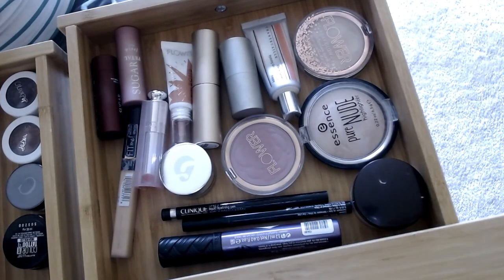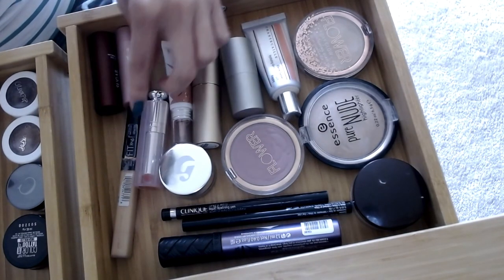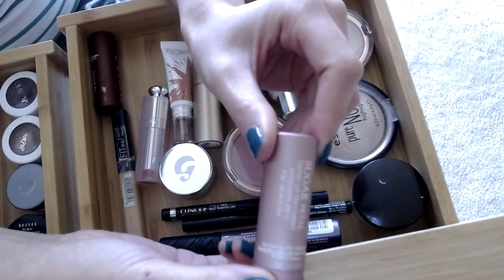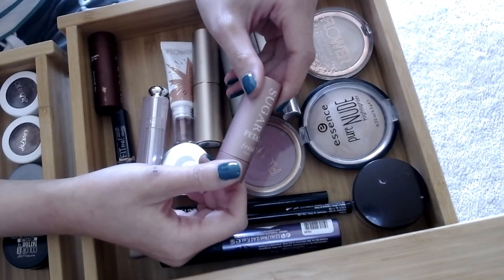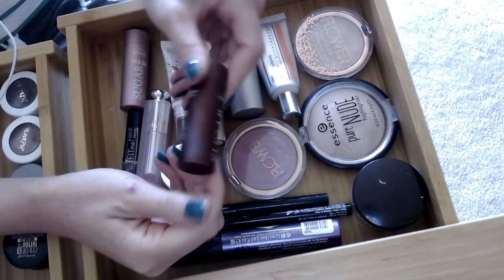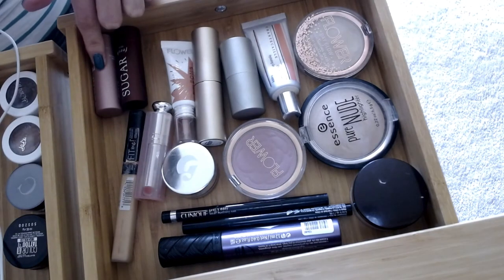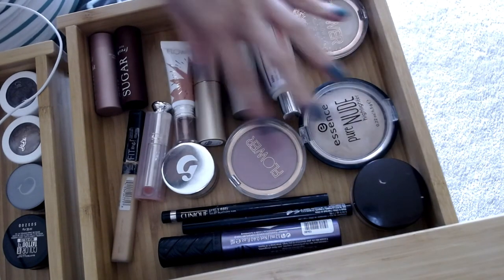My usual beauty routine starts with this drawer. I basically have two of these Fresh Sugar Petal tinted lip treatments. I use these to moisturize in the morning while I do my other makeup, so I'm going to keep this in here. There's also a clear one — I'll keep it in here for when I run out of this one.